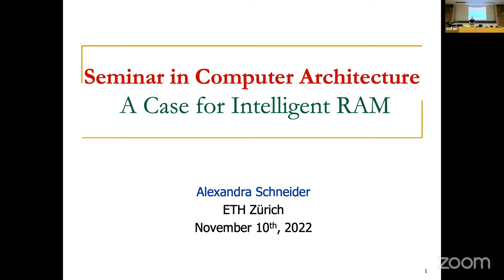Welcome everybody to my presentation on 'A Case for Intelligent RAM.' I've found it to be a very interesting paper, I've learned a lot, and I'm very happy to share my takeaways and thoughts with you. So let's get started.